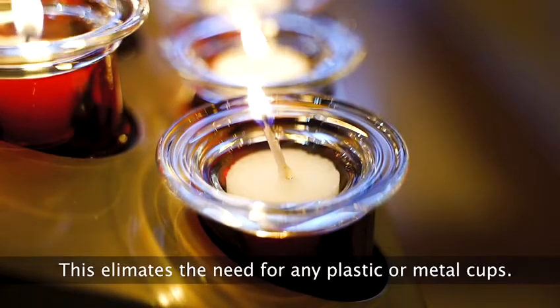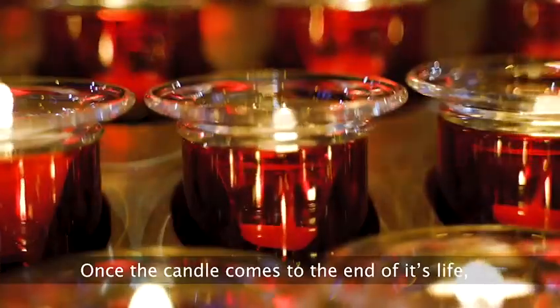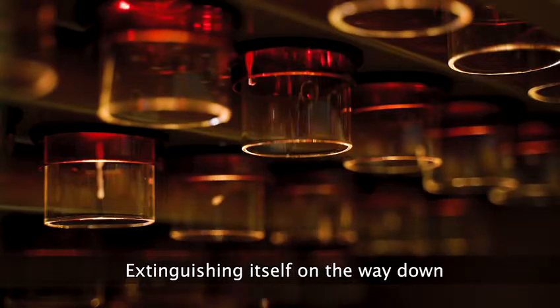This eliminates the need for any plastic or metal cups. Once the candle comes to the end of its life, it falls through a hole at the end of the glass it sits in, extinguishing itself on the way down, and falls into a water bath to completely guarantee quenching.